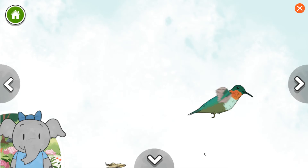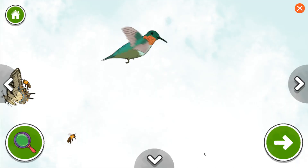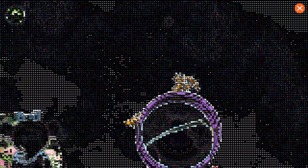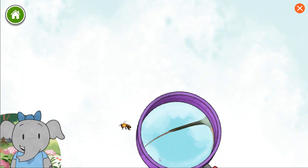The ruby-throated hummingbird is a small bird that flaps its wings very fast. It can fly from spot to spot very quickly. Hummingbirds eat by sticking their long, skinny bill and tongue into flowers to drink the watery nectar. This hummingbird likes to drink from orange and red flowers best.